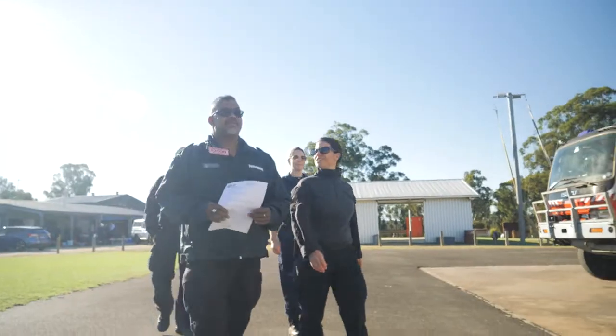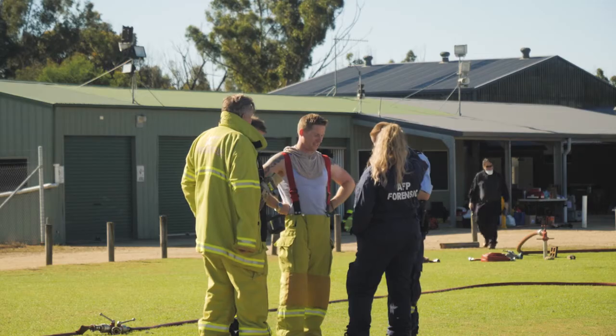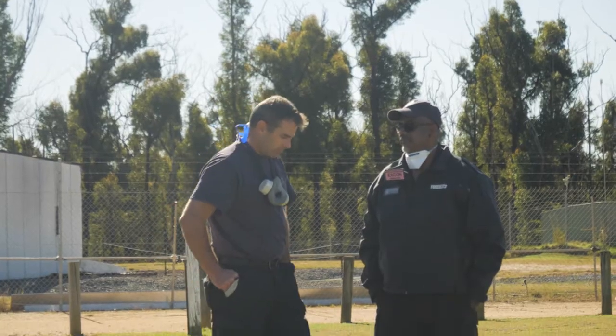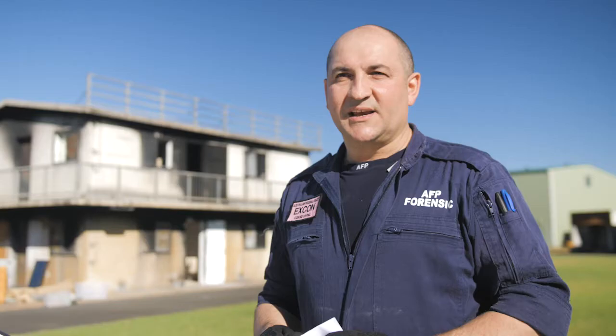My name's Ian Franke and I'm attached to ACT Crime Scenes with the Australian Federal Police. Today we're here at MOGO at a purpose-built fire training establishment run by the RFS New South Wales, and we're here to learn cause and origin of fire investigation.